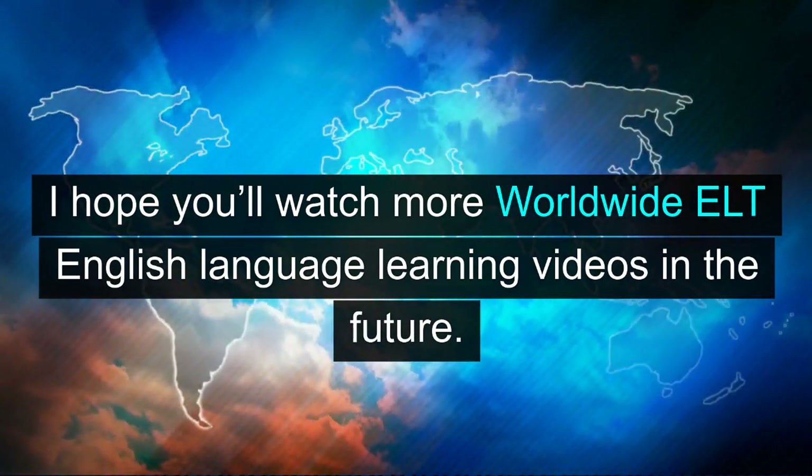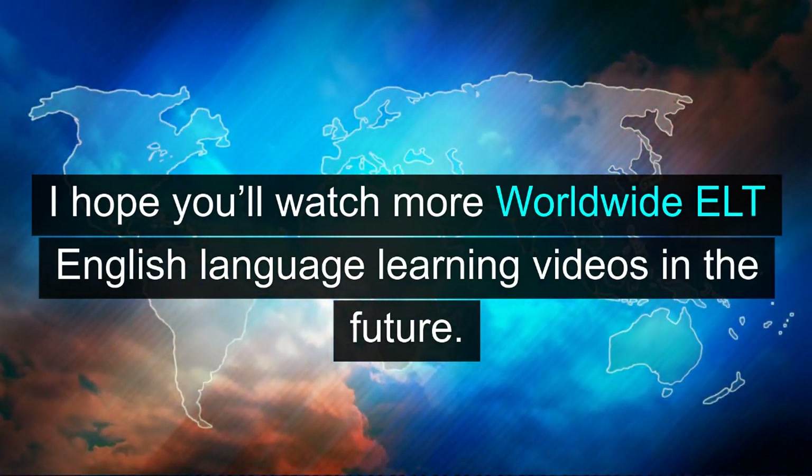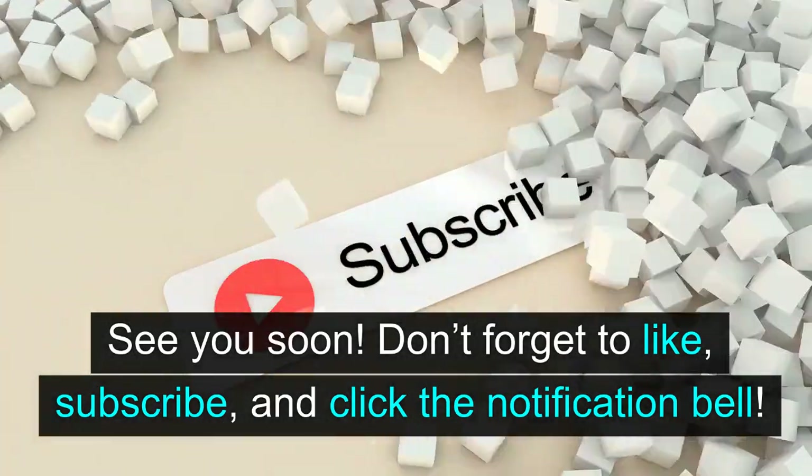I hope you'll watch more Worldwide ELT English language learning videos in the future. See you soon. Don't forget to like, subscribe, and click the notification bell.